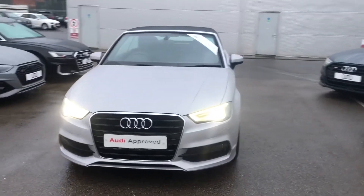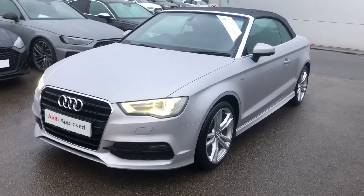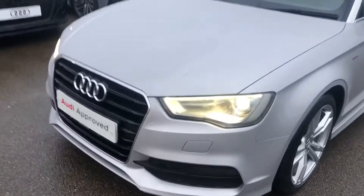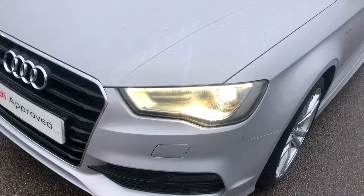Hello there and welcome to Crew Audi. Today I'm going to show you this new arrival onto our approved used pitch. It's the A3 Cabriolet S-Line finished in the stunning Lotus grey. Firstly we've got the Xenon Plus headlights with the daytime running lights.